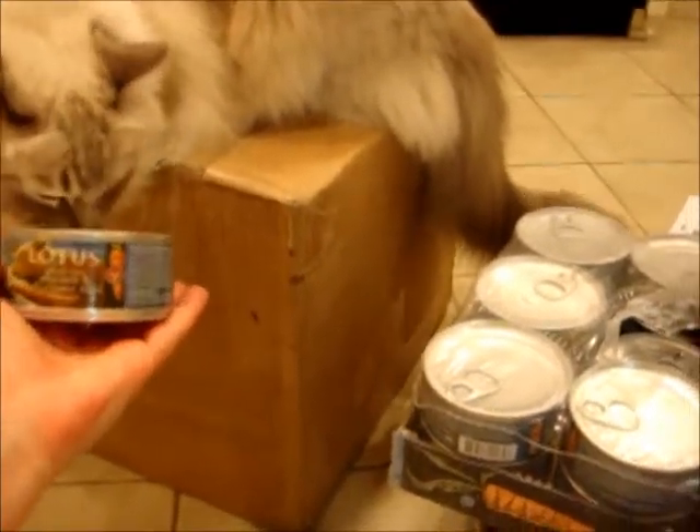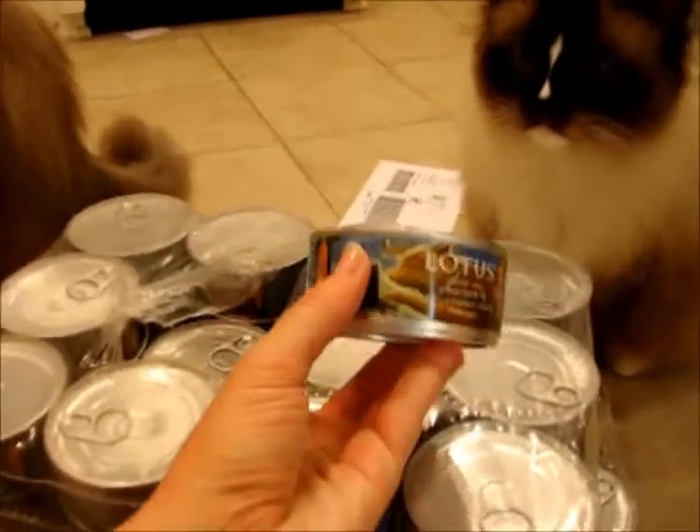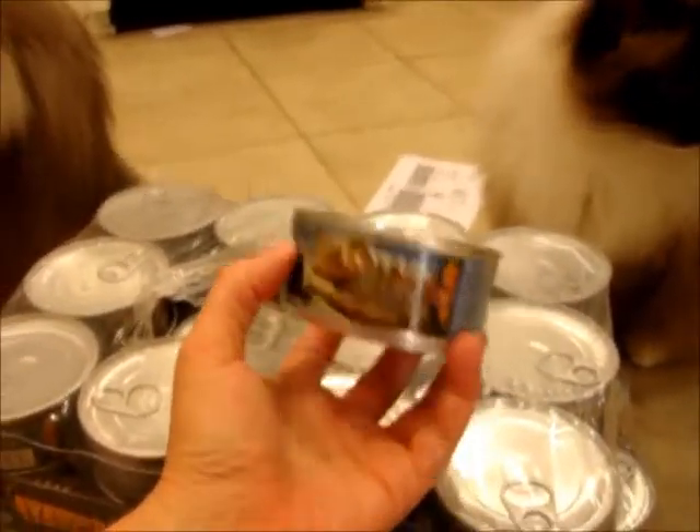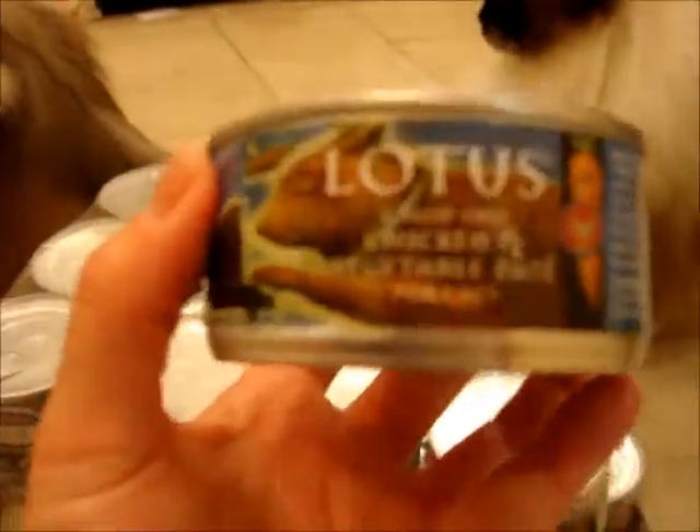So they sent — I asked for enough cans for two per cat, so I got two for Charlie, two for Trigg, two for Murphy, and two for Camus.